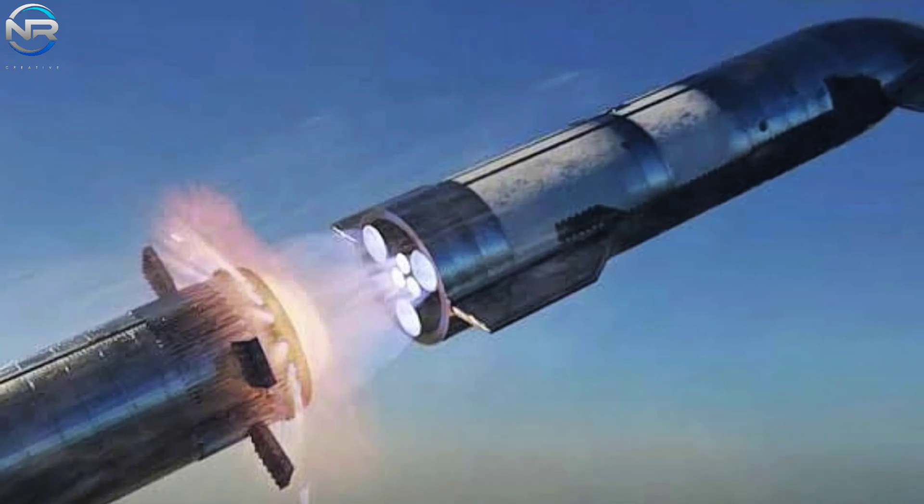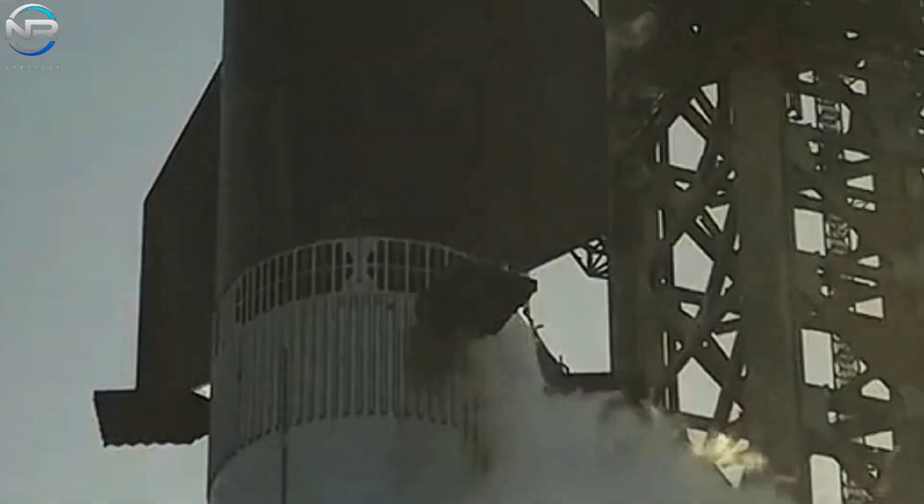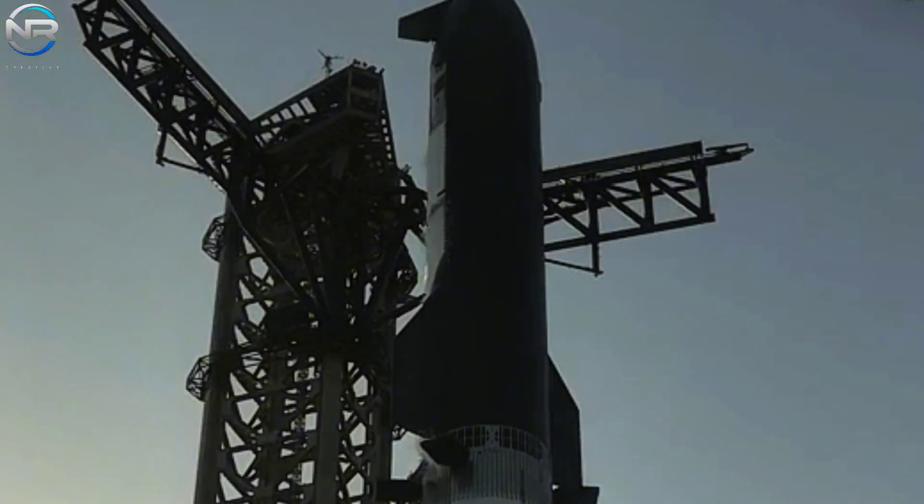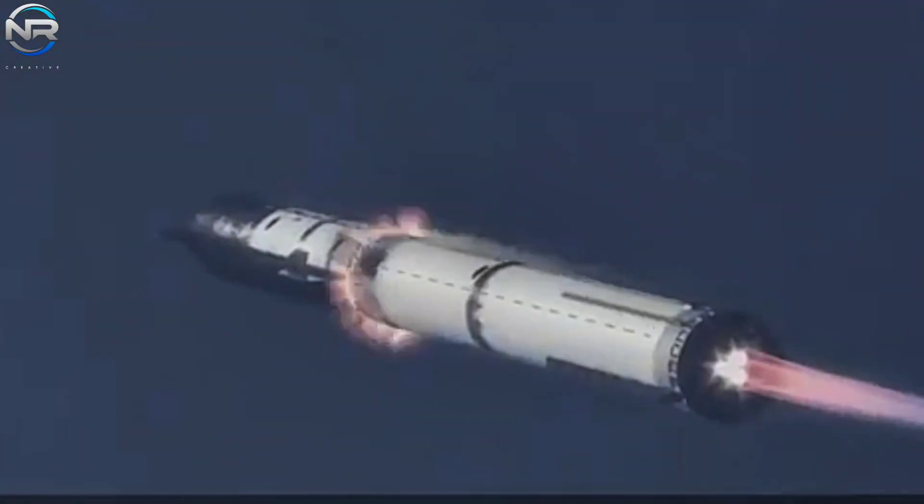However, the more important investigation is ongoing: what triggered the initial series of failures? As discussed in the previous episode, a growing number of experts believe that the hot staging ring, once considered a beneficial advancement during stage separation, may have played a role in the ship's downfall.